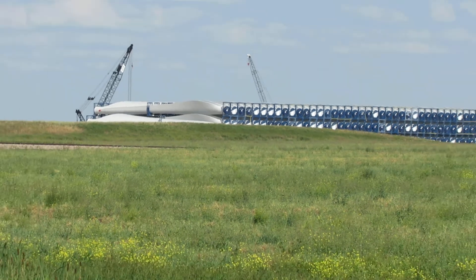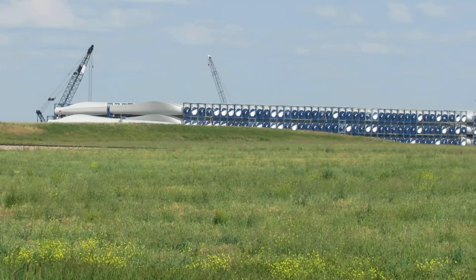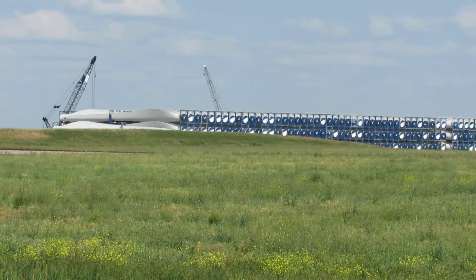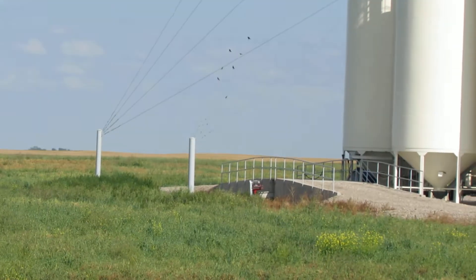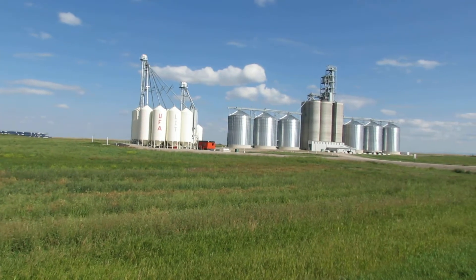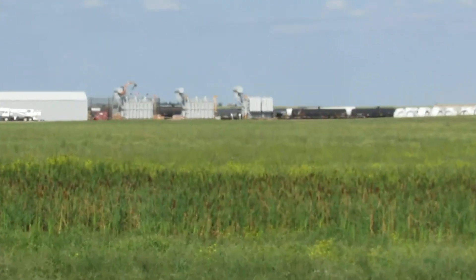Here we are down south of the left bridge, just off the CP Montana sub. As you can see, they are bringing in a lot of windmill turbines and windmill towers. It's part of the building of new towers for power in the area, and it also looks like they are doing a couple other things.